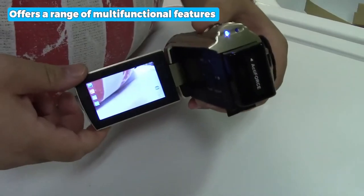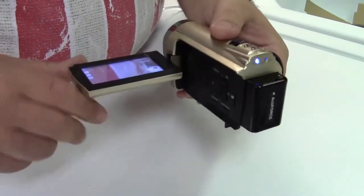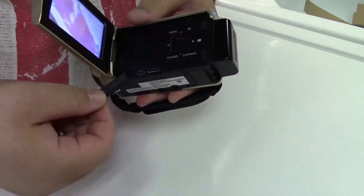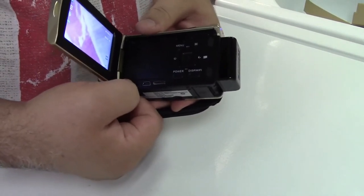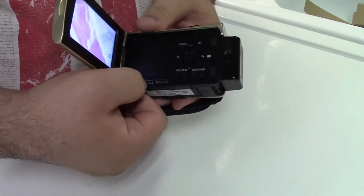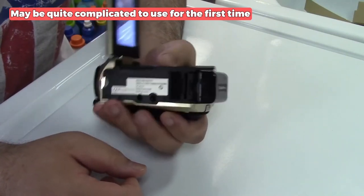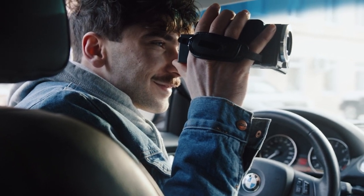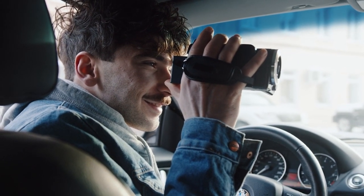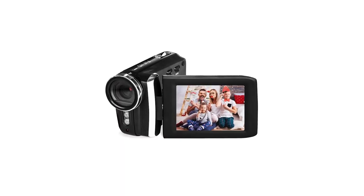This camera also offers a range of multi-functional features including face detection, smile capture, anti-shake, date stamp, playback modes, TV output, and a pause function. The minor drawback is that it may be quite complicated to use for the first time. However, with a bit of practice and familiarization, you can take full advantage of its capabilities and capture stunning footage.